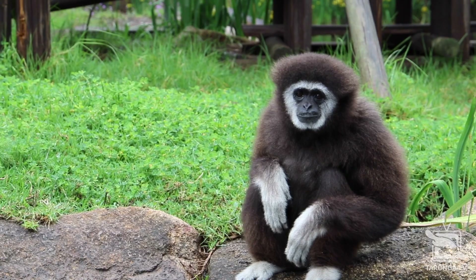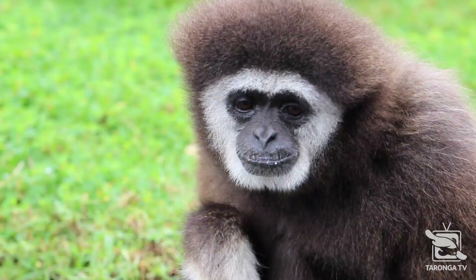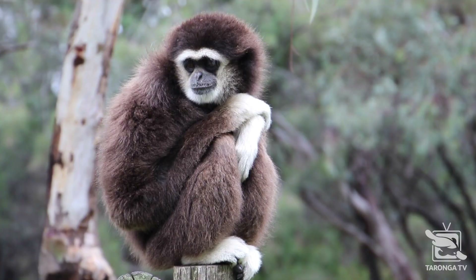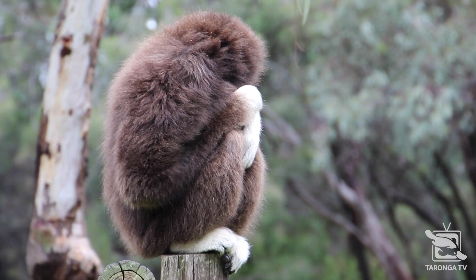You can tell these two gibbons apart by their appearance and personality. The male is more buff, especially in his arms, and has a squarer face. He also loves showing off to people. The female doesn't pay much attention to visitors, but you can often see her catching flies and other insects with impressive speed.